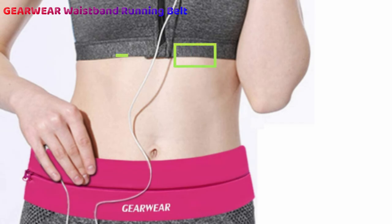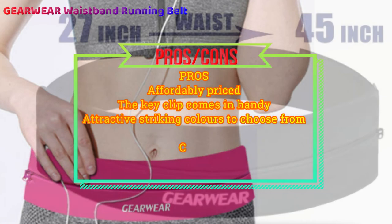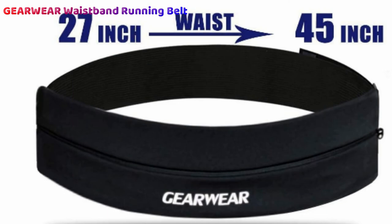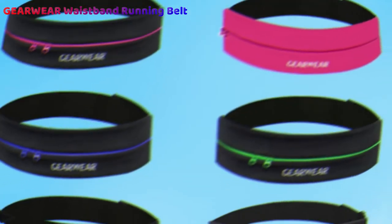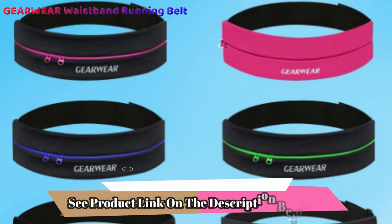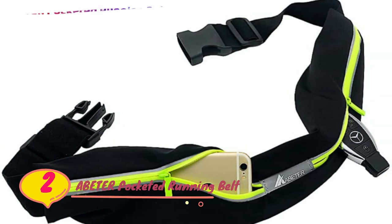The lightweight fabric allows you to enjoy your run, and the snug-fitting elasticated strap molds gently to your waist, eliminating the uncomfortable bounce motion you get with bulkier fanny packs. The best news? It doesn't cost an arm and a leg either. You can combine this with one of the best running jackets from our list.